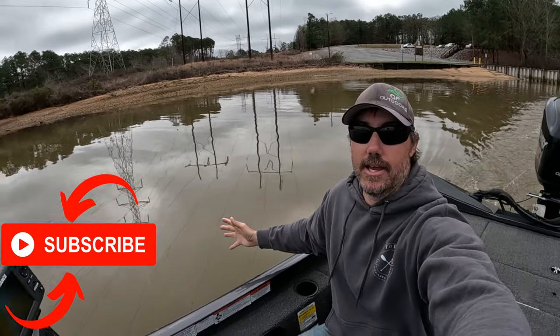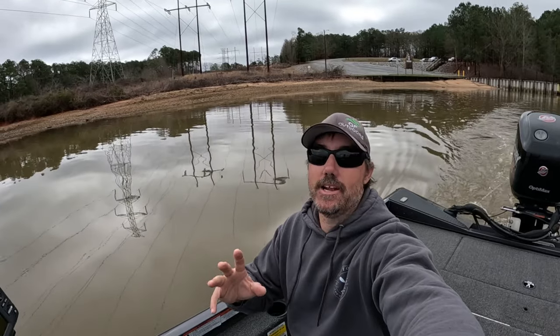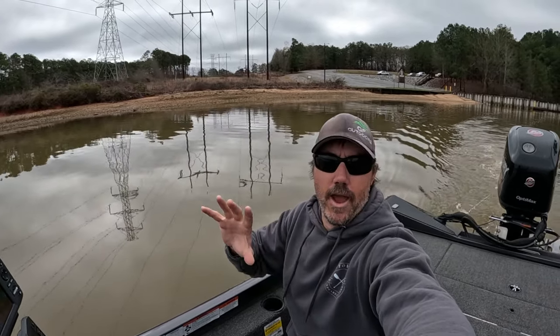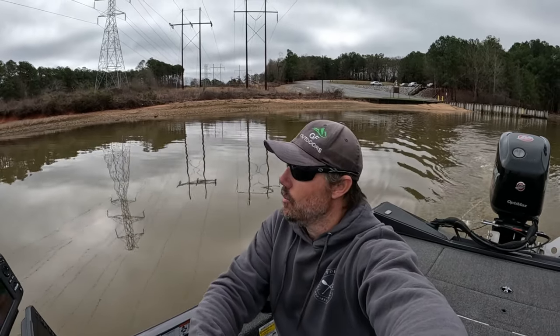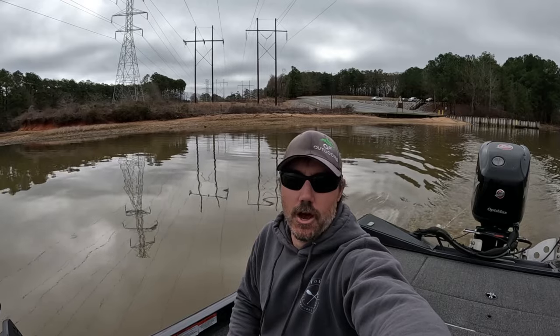I don't know if y'all can tell how muddy it is. Look at it. Straight chocolate. Something else, it's very, very low.